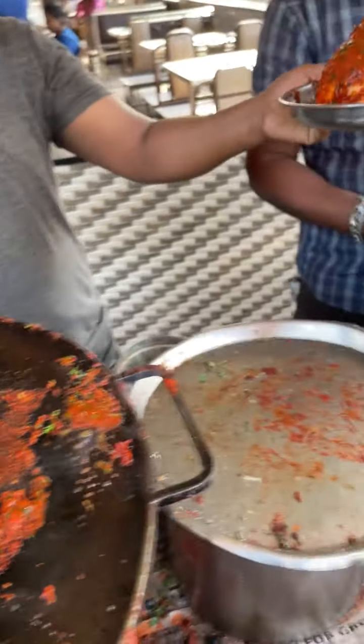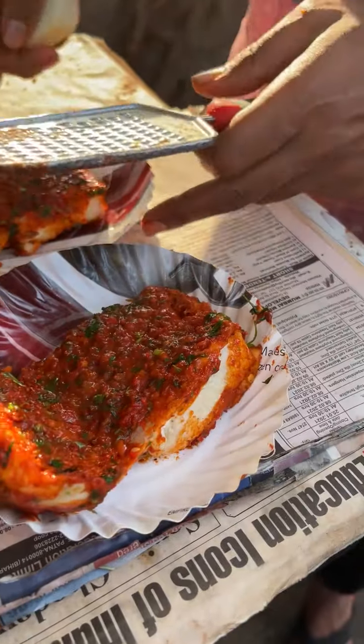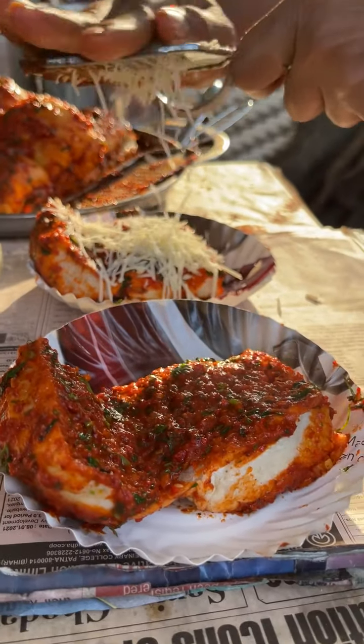I'll bring the bread to it. Are you going to learn some masala cheese? I'll do it. This is the market price — 30 rupees.